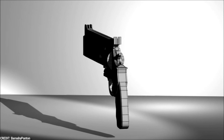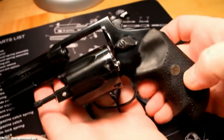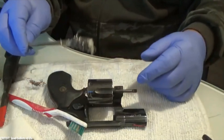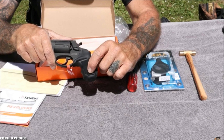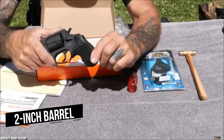Number 10: Rossi 461. This is a double-action revolver chambered in 357 Magnum or 38 Special. For those searching for a revolver for self-defense or target shooting, it is a dependable and reasonably priced option. The Rossi 461 is a small and convenient pistol with a six-round capacity and a two-inch barrel.